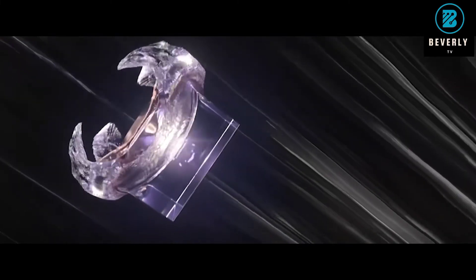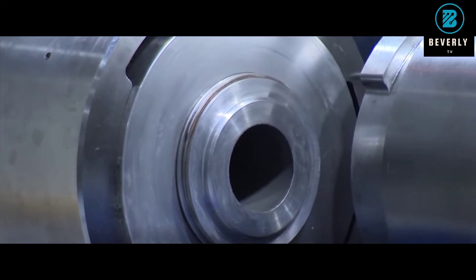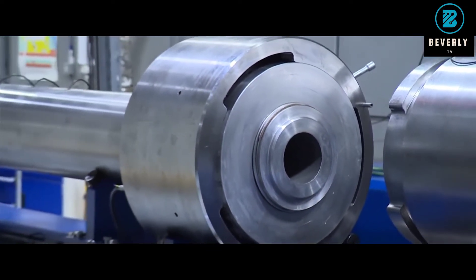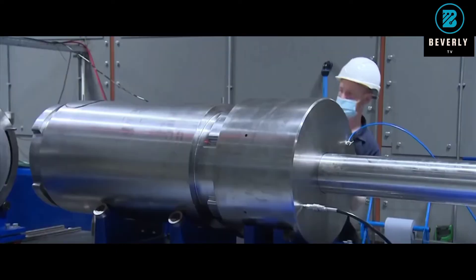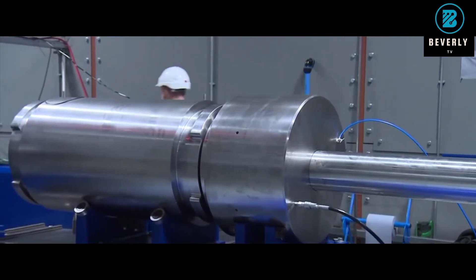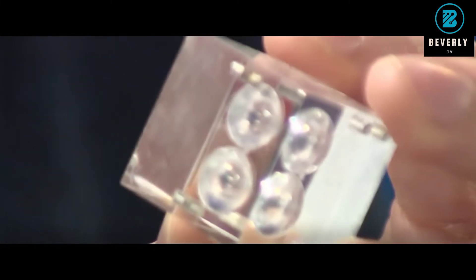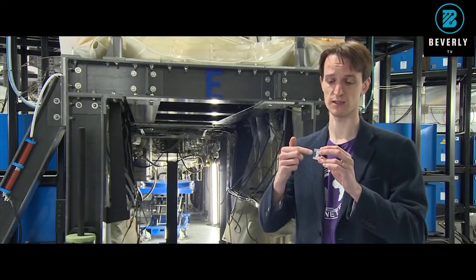The supply of fusion fuel is virtually unlimited. Scientists can produce tritium during the fusion reaction while in contact with lithium, and deuterium can be found in seawater. Although seawater has only a small fraction of the element, fusion fuel in our oceans gives us a virtually limitless supply. Another benefit is that a fusion reactor cannot have a runaway catastrophic nuclear event.